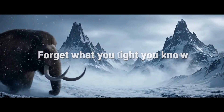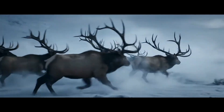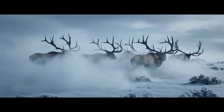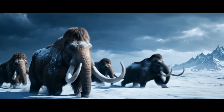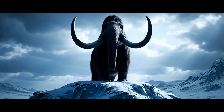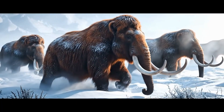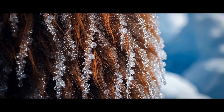Forget what you thought you knew. Prehistoric giants thrived in the ice, with shocking adaptations to conquer the cold. The icon of the Ice Age: the woolly mammoth. Not just bigger, hairier elephants, but true masterpieces of evolution. A thick undercoat of fur, shielded by long guard hairs, gave the mammoth incredible insulation.